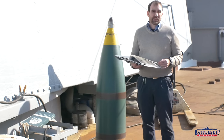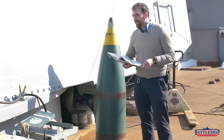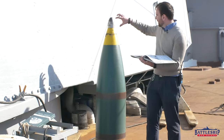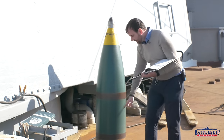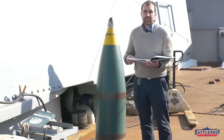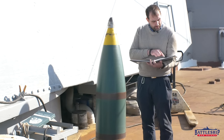Everything in the Navy is a Mark this or a Mark that — it's a Mark 13 projectile with various types of nose or base fuses. Point detonating would be at the pointy end of the shell; base detonating would be at the base of the shell. Not very creative when it comes to naming things.